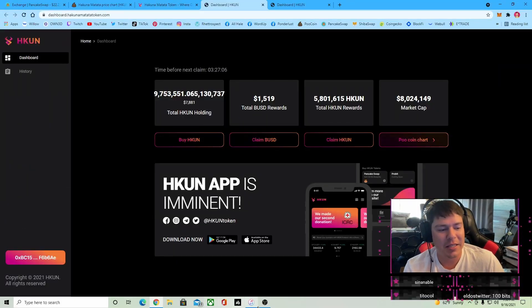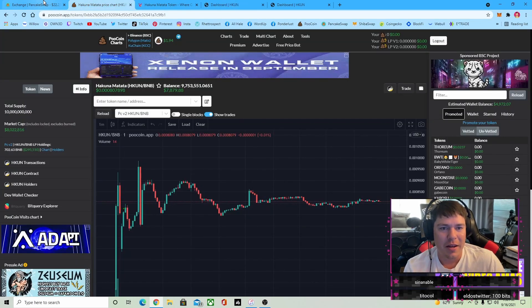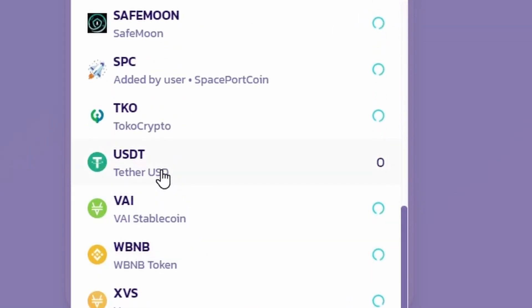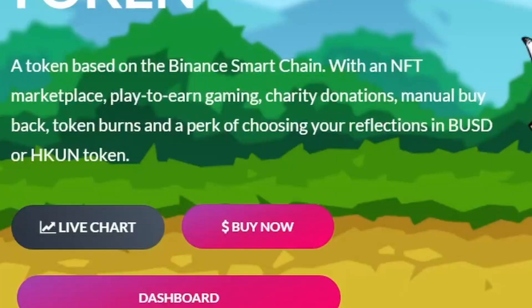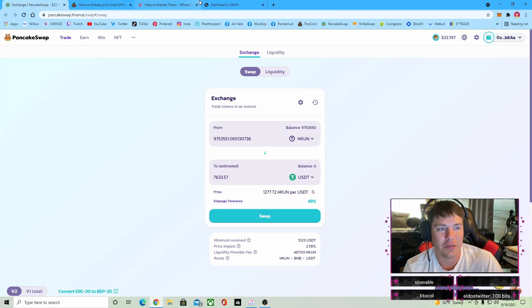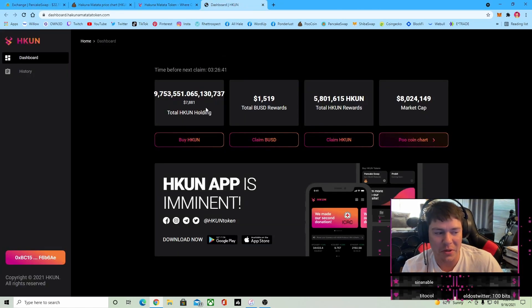So that's all I've got for you guys today. As you can see, I put about 10 BNB in and my current Hakuna token price is worth 18 BNB, so I'm definitely up. And if you want to see what that is in USDT, there you go — that is what I currently hold. Plus when I claim from the dashboard, that'll be a nice little nest egg to start with with Hakuna Matata.